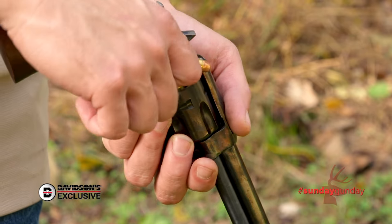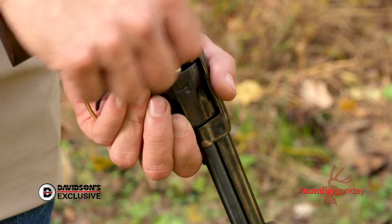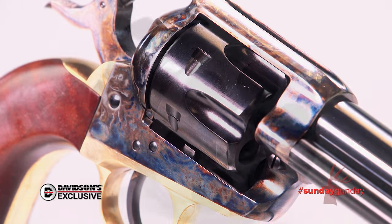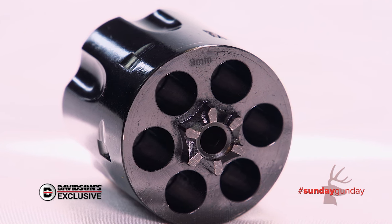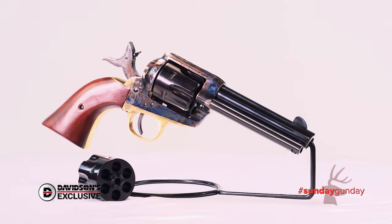When you get to the cylinder, however, is when things get interesting. This is a true six-shooter, but whether you're loading up .357 Magnum or 9mm is dependent upon what cylinder you choose. True to its name, the 1873 Convertible can be converted between hard-charging .357 Magnum and 9mm cartridges, depending on which of the two cylinders you swap in.